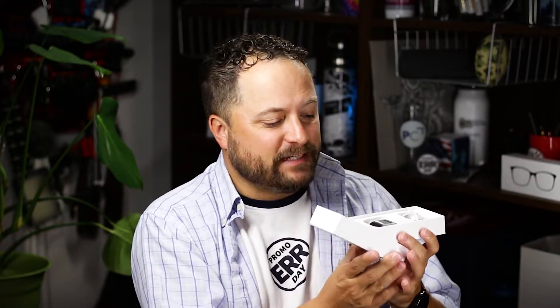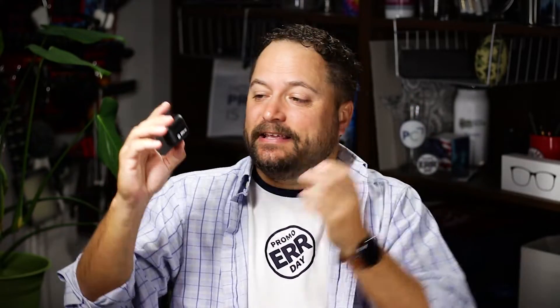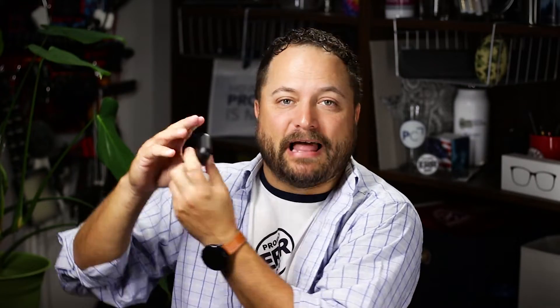Inside of this amazing retail-looking box are these nice mini earbuds. Check out the awesome little tiny case that they come in — I like this black case, and you can also get it in a white case. The actual earbuds themselves match as well, so there are black earbuds inside the black case and white earbuds inside the white one.